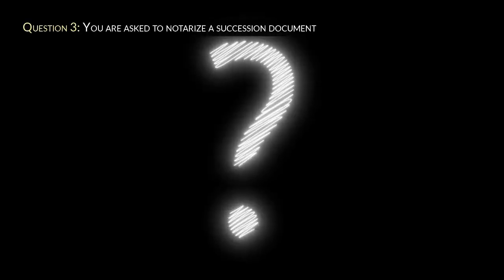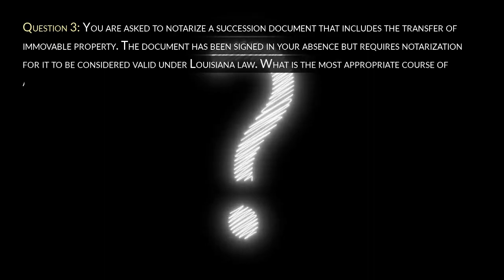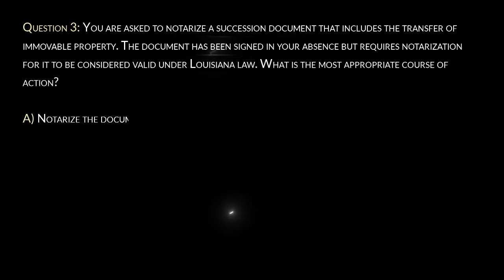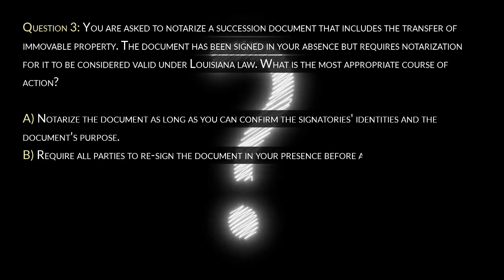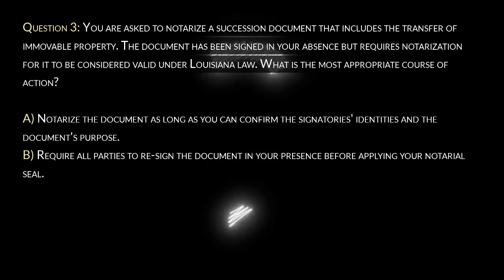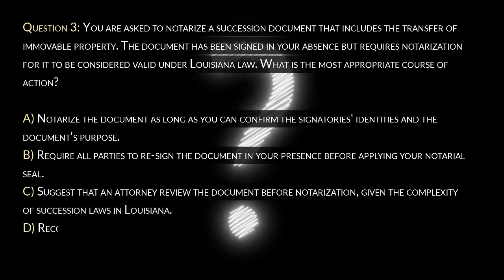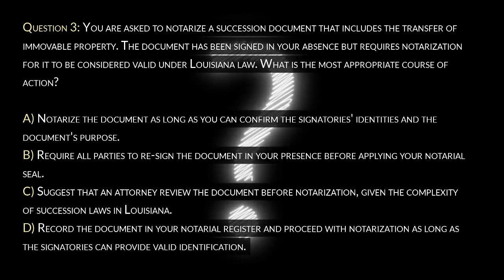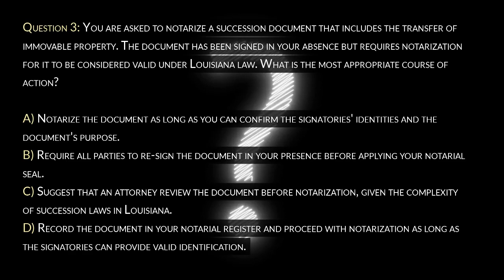Question 3. You are asked to notarize a succession document that includes the transfer of a movable property. The document has been signed in your absence but requires notarization for it to be considered valid under Louisiana law. What is the most appropriate course of action? A. Notarize the document as long as you can confirm the signatory's identities and the document's purpose. B. Require all parties to re-sign the document in your presence before applying your notarial seal. C. Suggest that an attorney review the document before notarization, given the complexity of succession laws in Louisiana. D. Record the document in your notarial register and proceed with notarization as long as the signatories can provide valid identification.